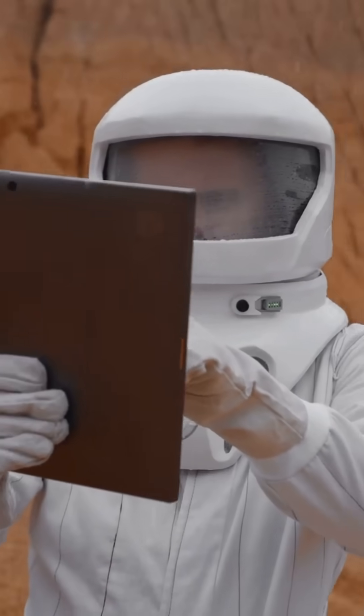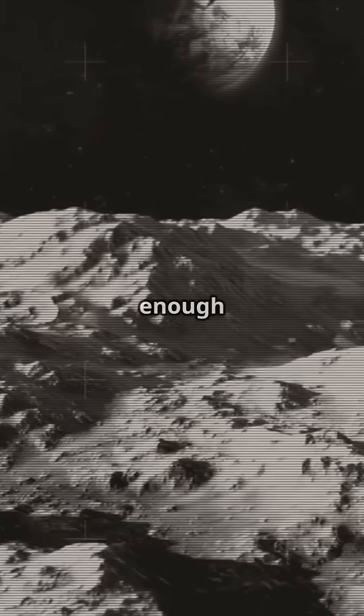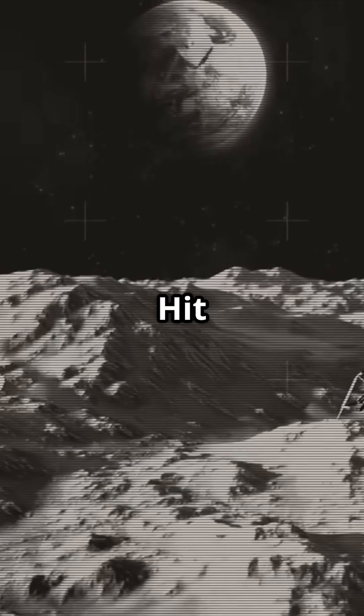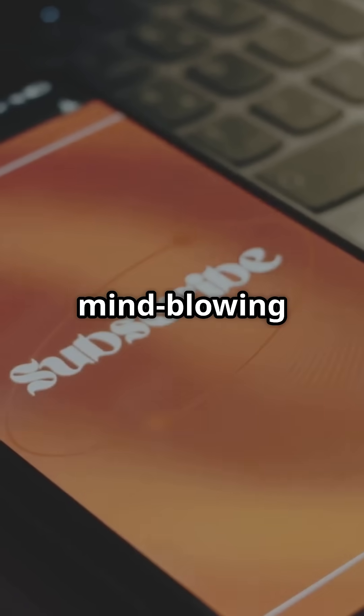Final thought: the Apollo 11 computer took us to the moon. Your phone? It's powerful enough to take you anywhere. Hit that like button if you learned something new, and subscribe for more mind-blowing facts.